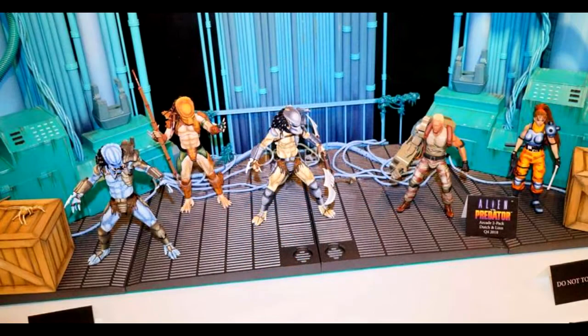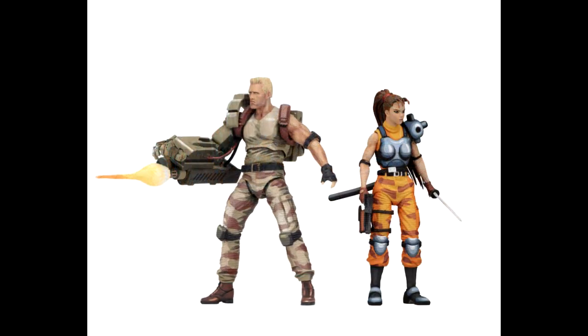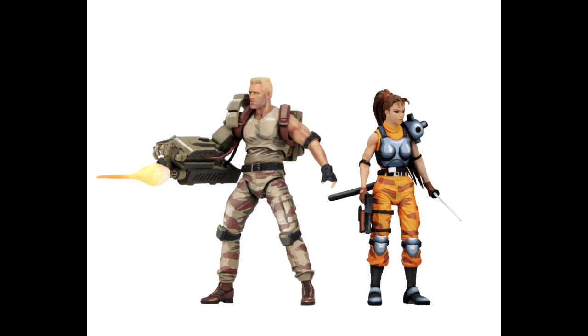Let's just hope the articulation is really good on these figures. I'm not sure if they're going to be coming out with the Predator Hunters — it looks like they are. So let's hope for it. I'm super excited about this line coming out. I was a big fan of the video game and I'm a big fan of these characters, so I am stoked about these figures coming out.